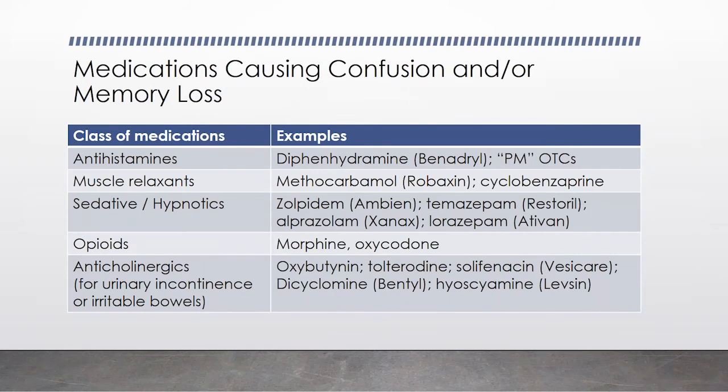These are what we call anticholinergic medications — they're very drying. So you have dry eyes, dry mouth, urinary retention, and constipation. They can also cause confusion. We teach students the mnemonic: dry as a bone, blind as a bat, red as a beet, and mad as a hatter. Do not buy any of the PM medications. Benadryl as an antihistamine is okay in small doses for a short period of time for an allergic reaction, but it should not be used as a regular antihistamine.